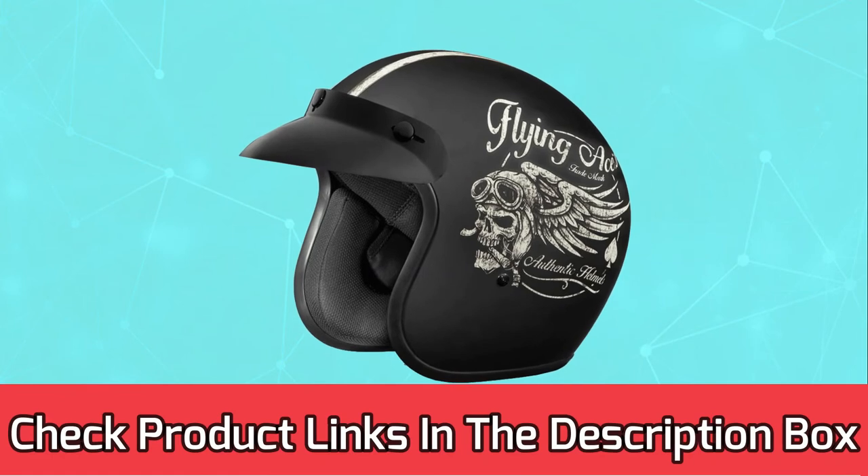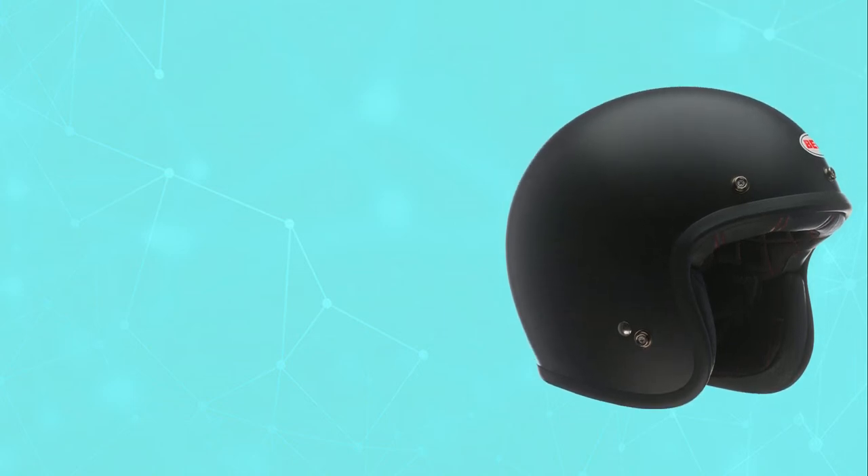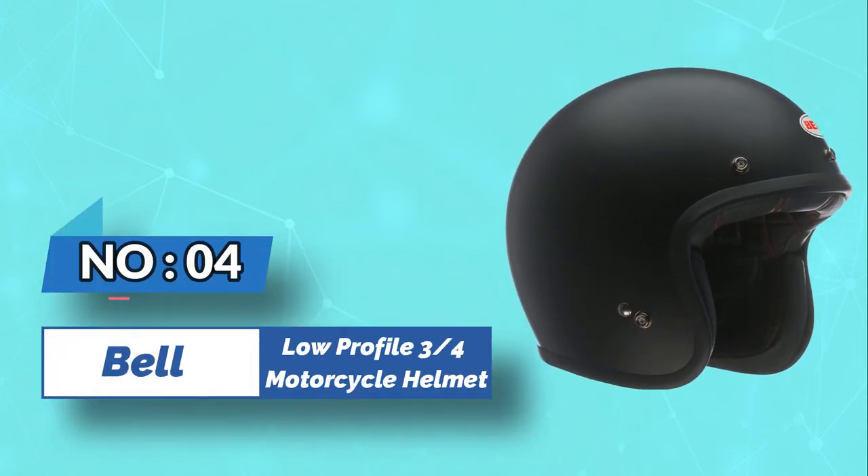For current prices and discounts, check the links in the description box. Number four: the Bell low-profile three-quarters motorcycle helmet.